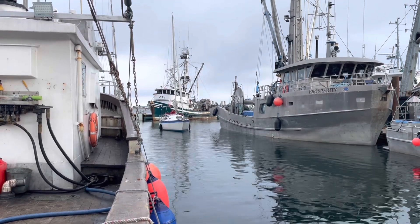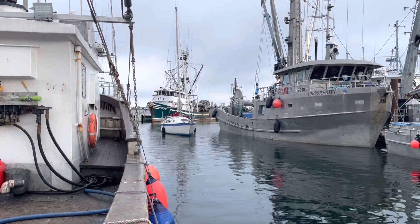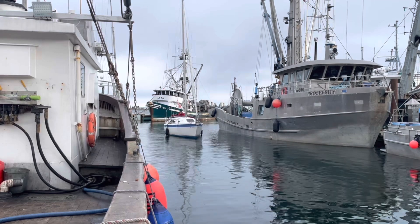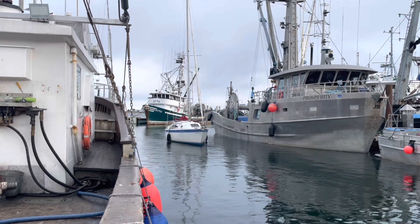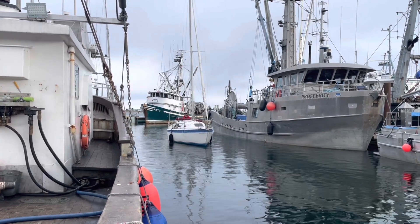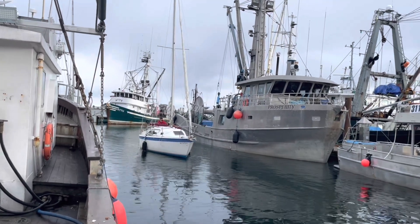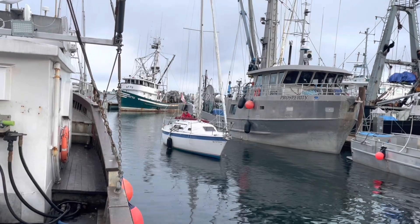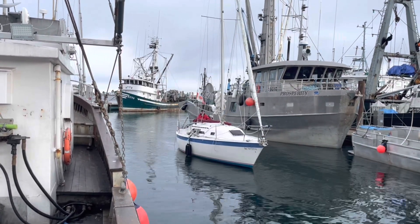This dock is just loaded with these big ugly fish boats. They're waiting for a herring opening, so they've got to wait out the storm also.